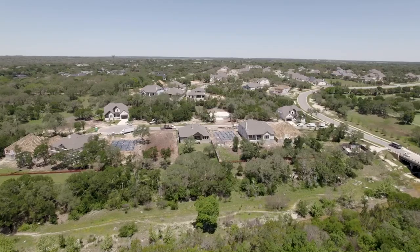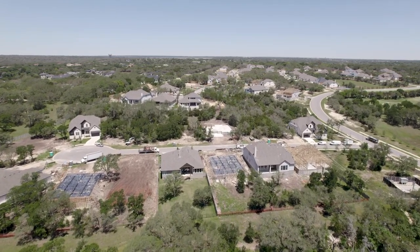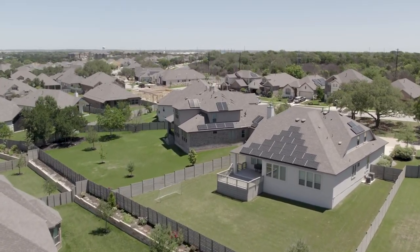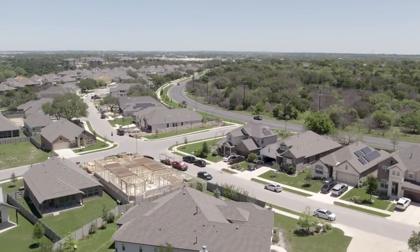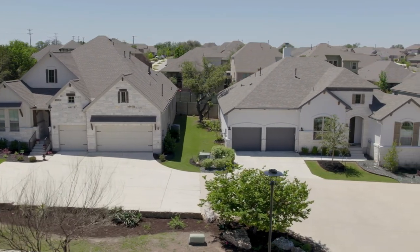Current builders in the community are Lennar, Highland, Perry, Coventry, David Weekly, and Drees homes. There are a lot to choose from, with options of building a patio home or building on a 46, 50, 60, or 70-foot lot. You can select as much or as little options as you'd like, and each builder offers a little something different to fit every need and every budget.